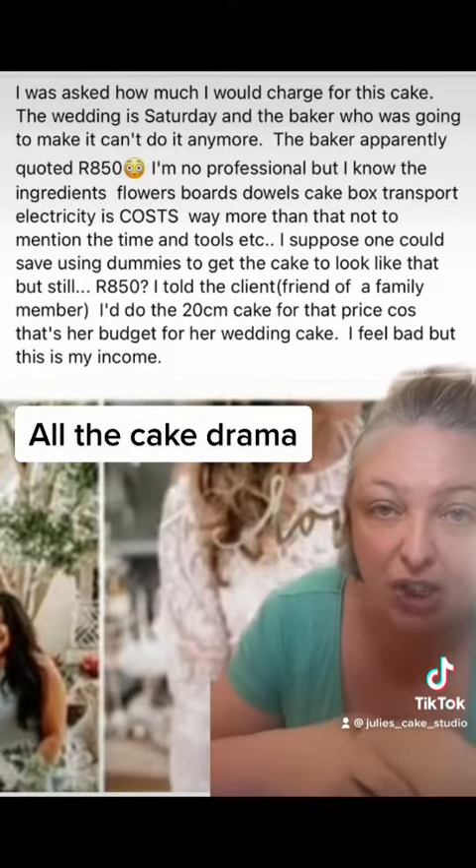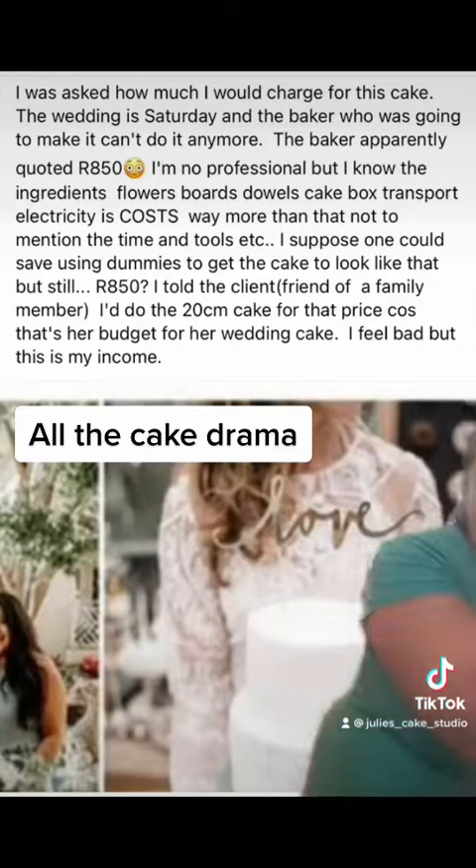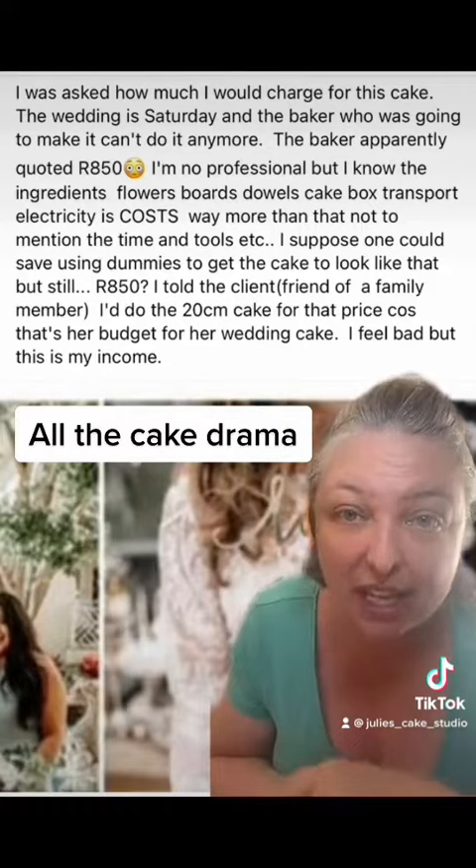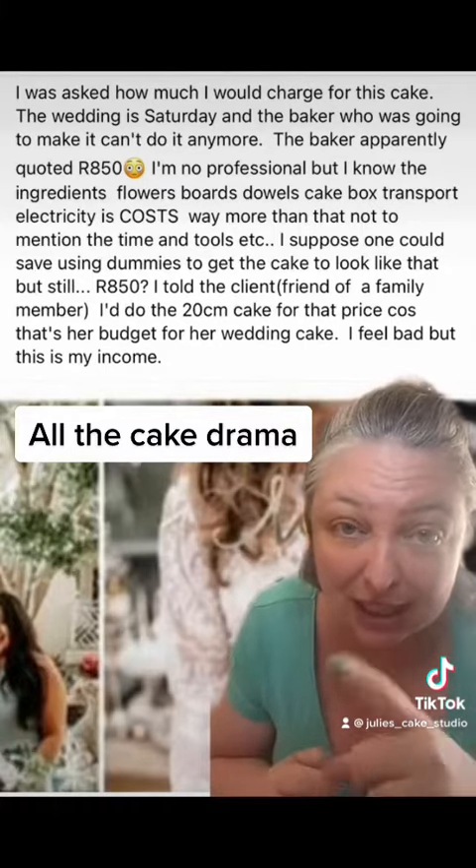I was asked how much I charged for this cake. Here's the cake — I'm going to post a better picture of it now. The wedding is on this Saturday and the baker who was going to make it can't do it anymore. I'm going to talk about that too.